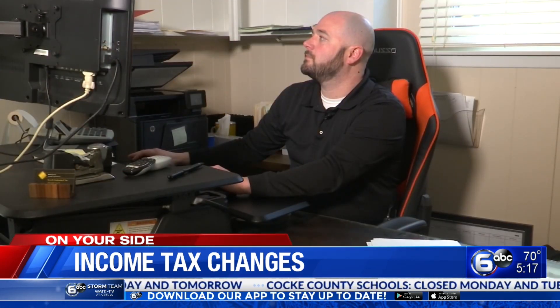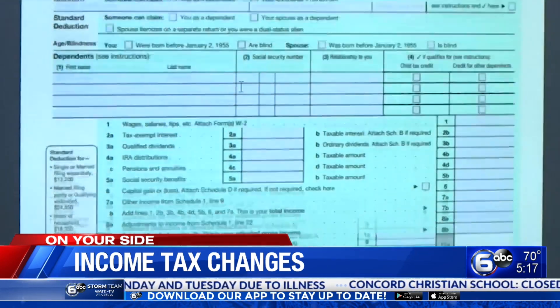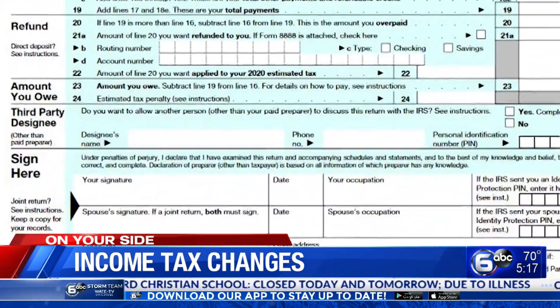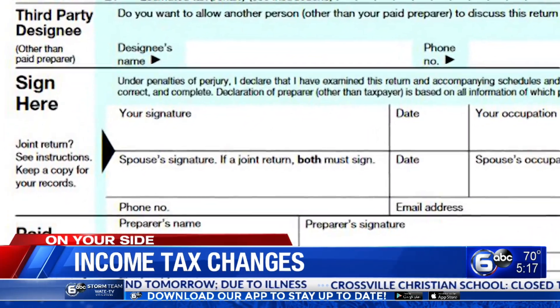Income tax specialist Mark Curran is already busy preparing individual tax returns at his office. He says there are some changes to note. One thing you'll immediately notice this year: the 1040 form has gotten easier to navigate. You're going to sign your tax form on the second page instead of the first. He says it's better laid out than the 2018 version — a simplified form that sort of went back to previous era versions.